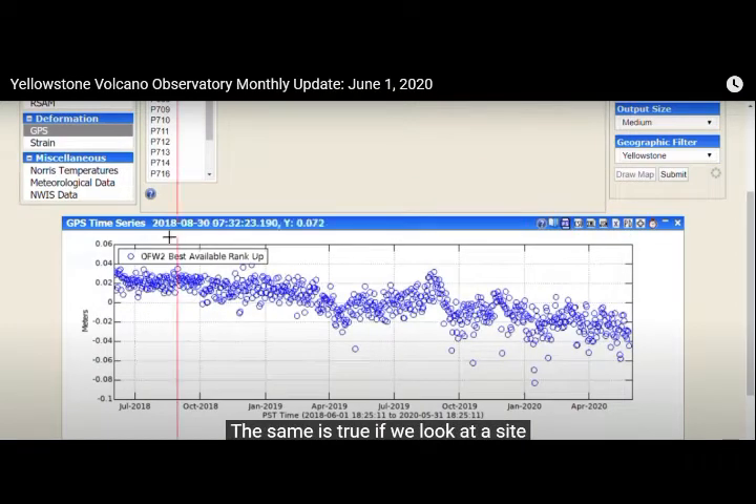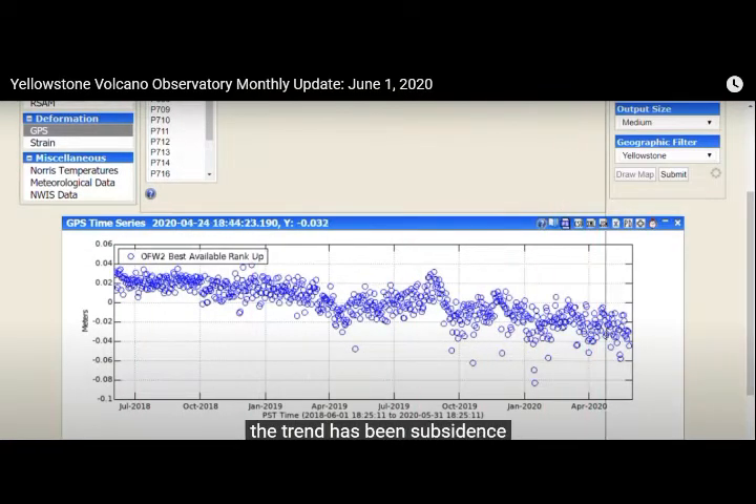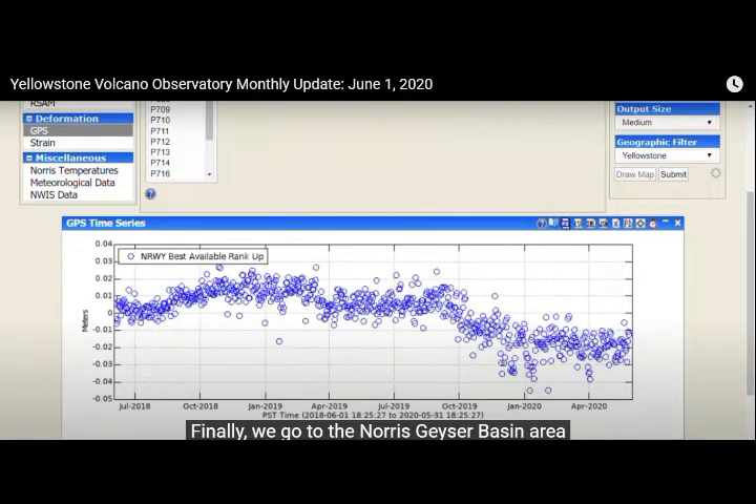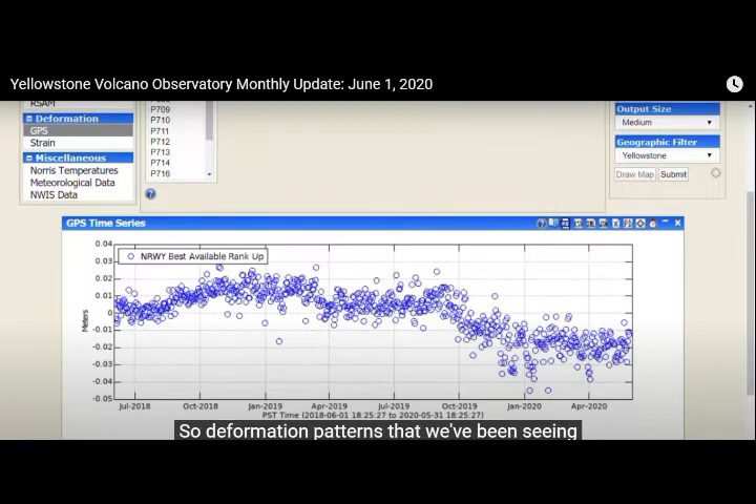The same is true if we look at a site near Old Faithful on the Mallard Lake Resurgent Dome — again, over the past two years, the trend has been subsidence of just a couple of centimeters per year. At the Norris Geyser Basin area, deformation has been a little more variable: uplift in late 2018, not much happening in 2019, subsidence at the end of 2019, and since the beginning of 2020 there's been basically no net deformation. So the deformation patterns seen over the past several months are continuing throughout May 2020.